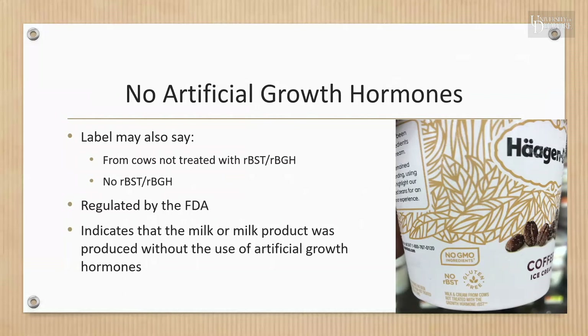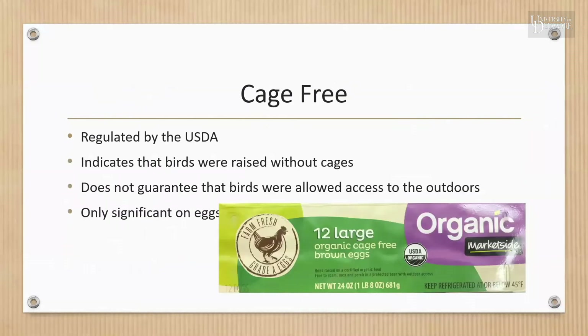Regarding the no artificial growth hormones claim: current research shows that milk from cows not treated with growth hormones is not safer or of higher quality compared to milk from cows that were treated. To avoid misleading consumers, the FDA requires producers to add a disclaimer indicating that there is no significant difference between milk from rBST-treated and untreated cows.